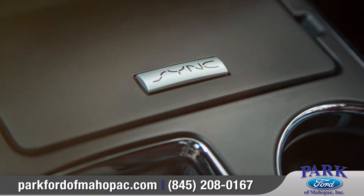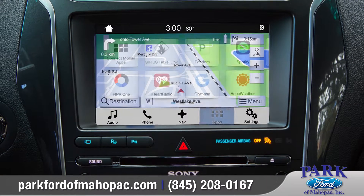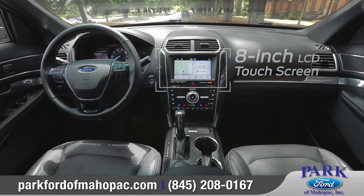Available voice-activated SYNC technology helps keep you connected with features like available navigation, music, and hands-free calling through the easy-to-use 8-inch color touchscreen.